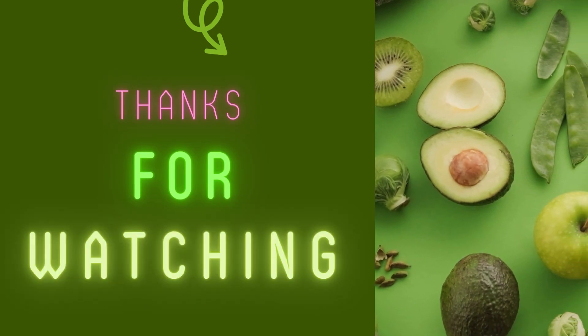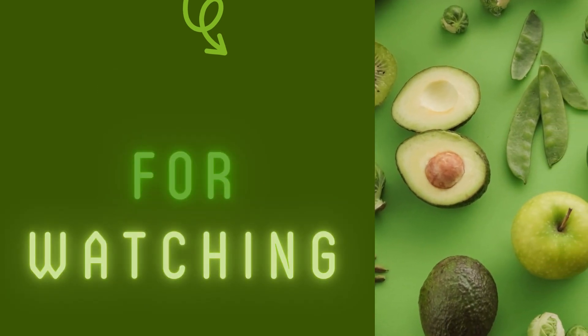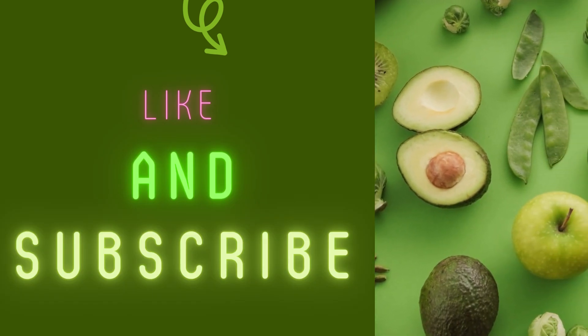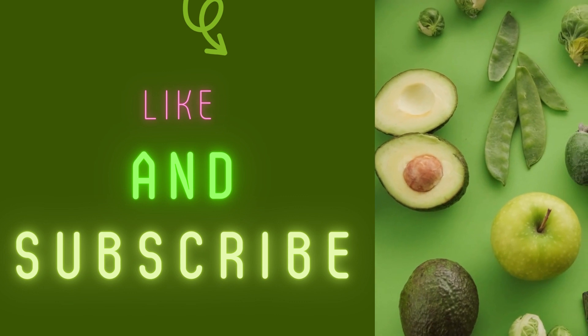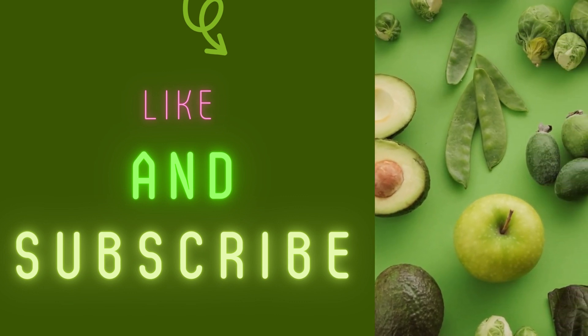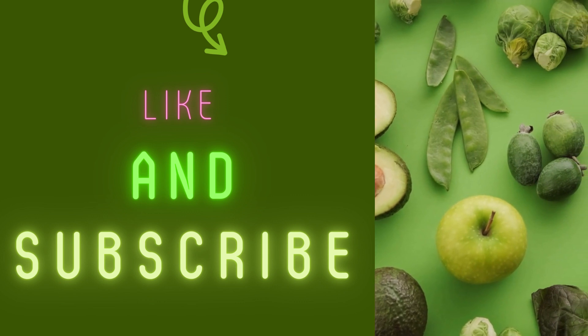If you enjoyed this video, don't forget to hit the like button and subscribe to my channel for more content like this. Also, be sure to leave a comment below and let me know what you thought about the video. And as always, I'll see you in the next one.